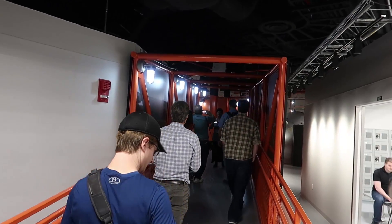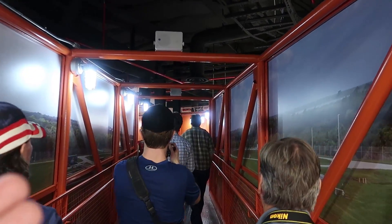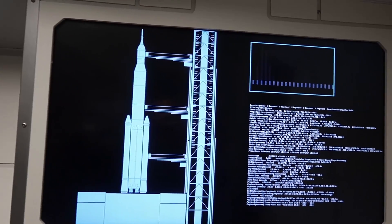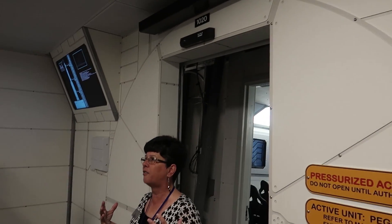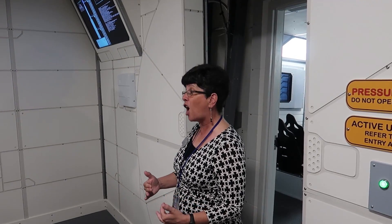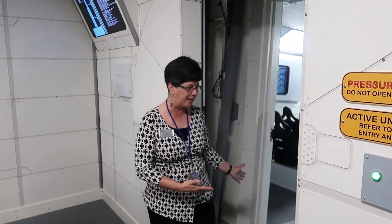We're walking across the gantry to our rocket to go up into space. As we go up the launch tower, it shakes, rattles, and rolls. You see the Space Launch System going by and begin to understand the sheer scale of that spacecraft as you go up and up. Then when we get to the top of the launch tower, the airlock doors open and we move into our Pegasus capsule.